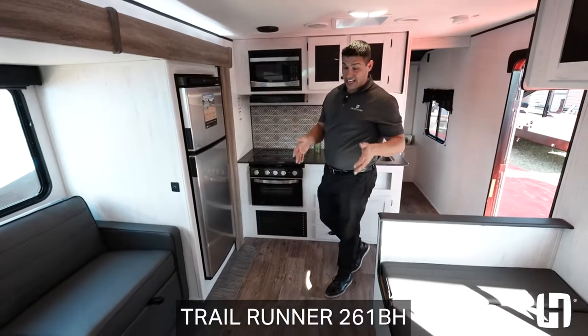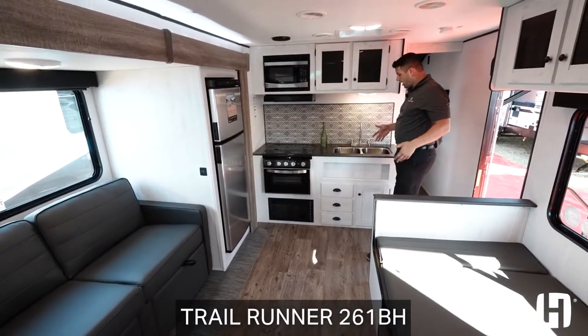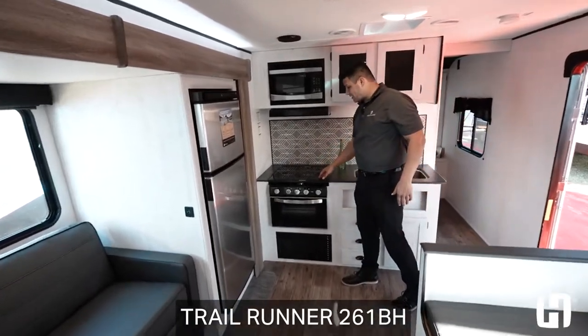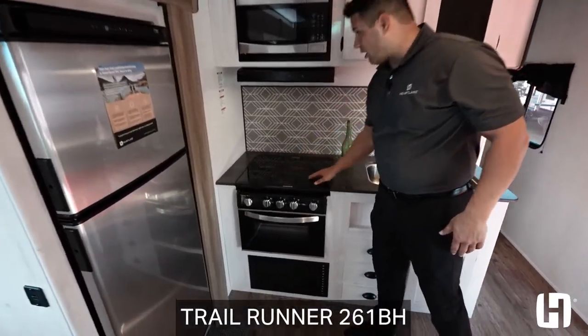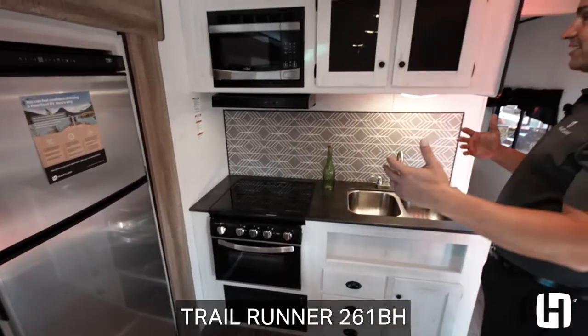And as you can see here in the living area, a lot of space. Let's first talk about this kitchen. As soon as you walk in, you're going to have a double bowl sink, high-rise faucet, glass top to utilize the entire counter space. So nice layout, making it very open and easy to access everything.